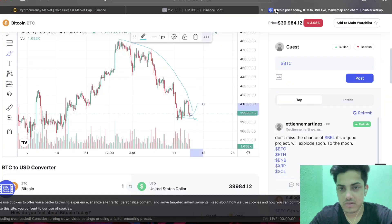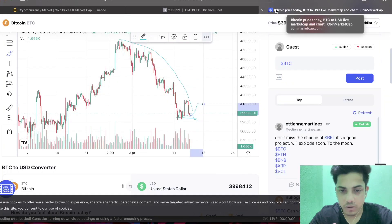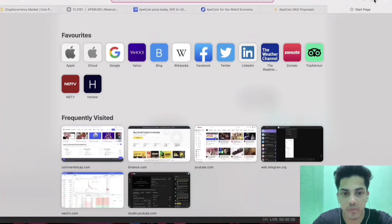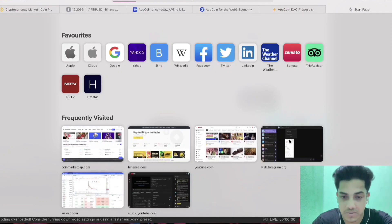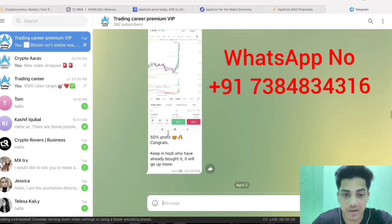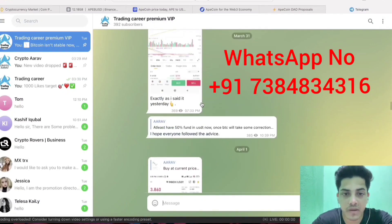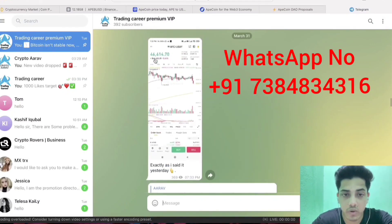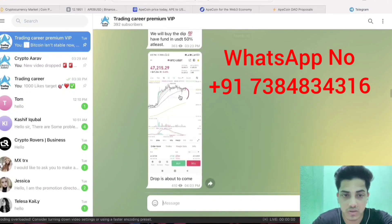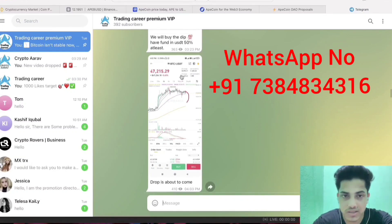I have a subscription where I provide 95% accurate calls. People around the globe are joining and making money on a daily basis — we've made 50% profit in the last couple of days. When Bitcoin was trading near $46,000-$47,000, I called the drop before it happened. If you want to make money, you can join the subscription.